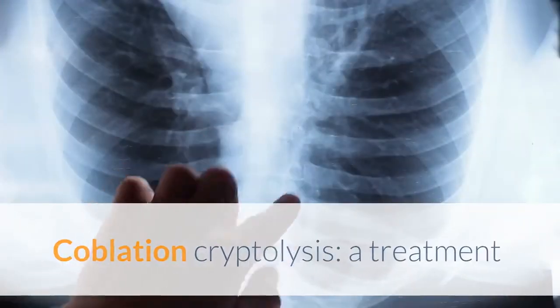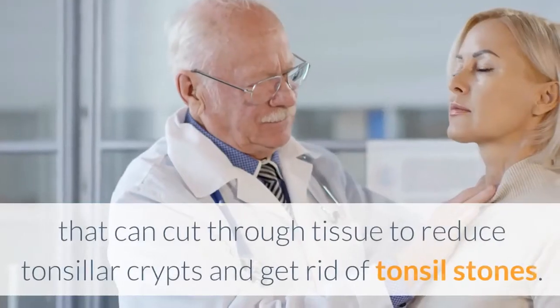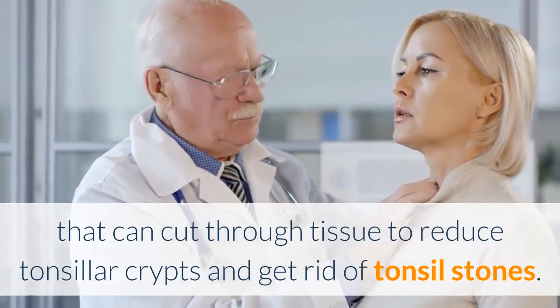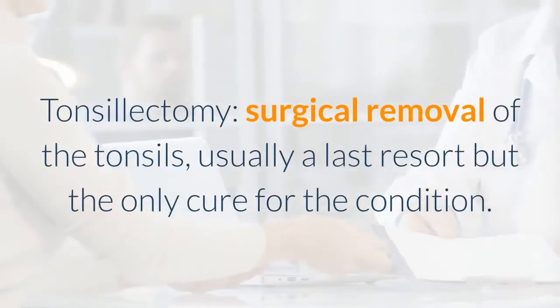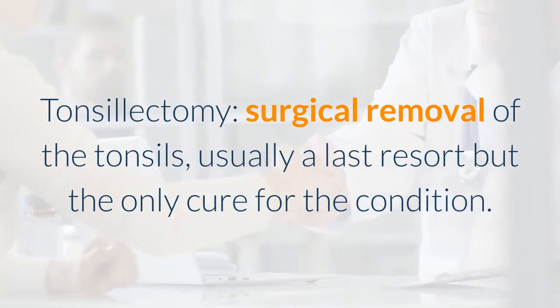Coblation cryptolysis — a treatment that uses radio waves to change a salt solution into charged ions that can cut through tissue to reduce tonsillar crypts and get rid of tonsil stones. Tonsillectomy — surgical removal of the tonsils — is usually a last resort but the only cure for the condition.